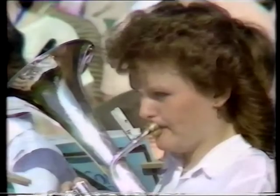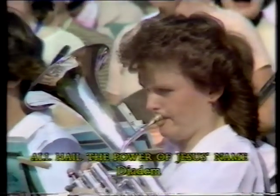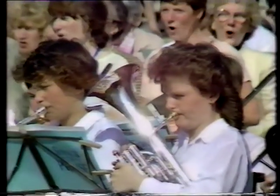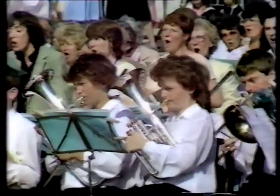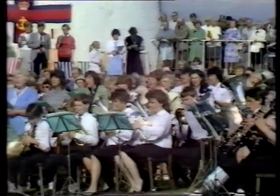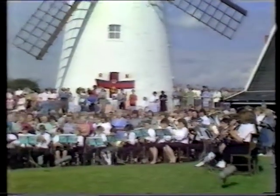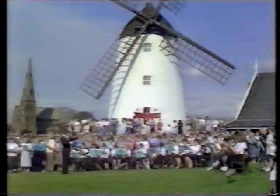My favourite hymn is 'All Hail the Power of Jesus' Name.' Every verse finishes with 'Crown Him Lord of All,' and that is the most important aspect of the Christian life — that we do crown Him Lord of All. All hail the power of Jesus' name, let angels prostrate fall; bring forth the royal diadem and crown Him Lord of All.